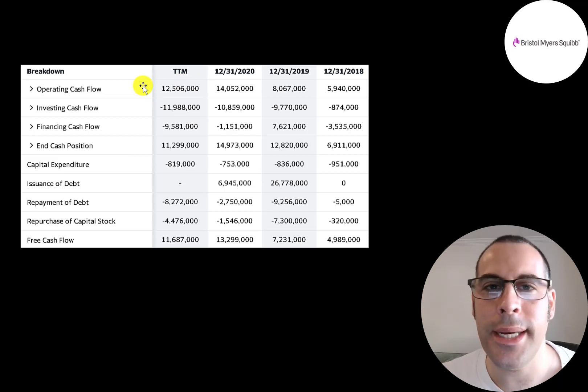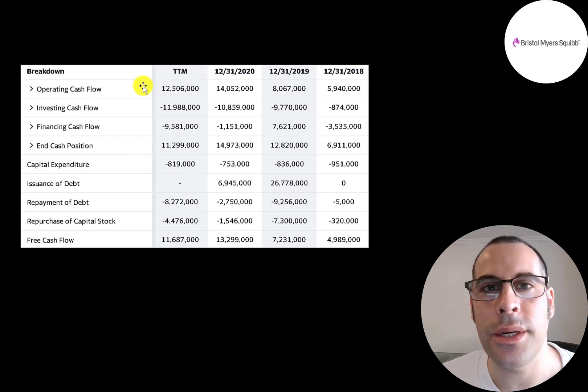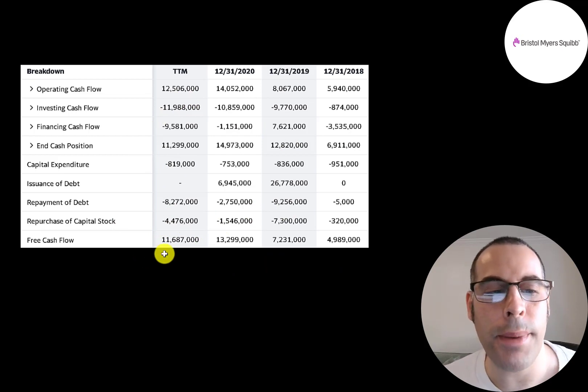Generally speaking, operating cash flow is usually a better indicator than net income. With their two new acquisitions, mainly Celgene, they're generating tons of cash flow. They also have a good amount of capex — $750 million up to $950 million. Operating cash flow minus capex gives free cash flow, which is the cash remaining for you the investor. The company can use that to buy back stock, which helps shareholders.